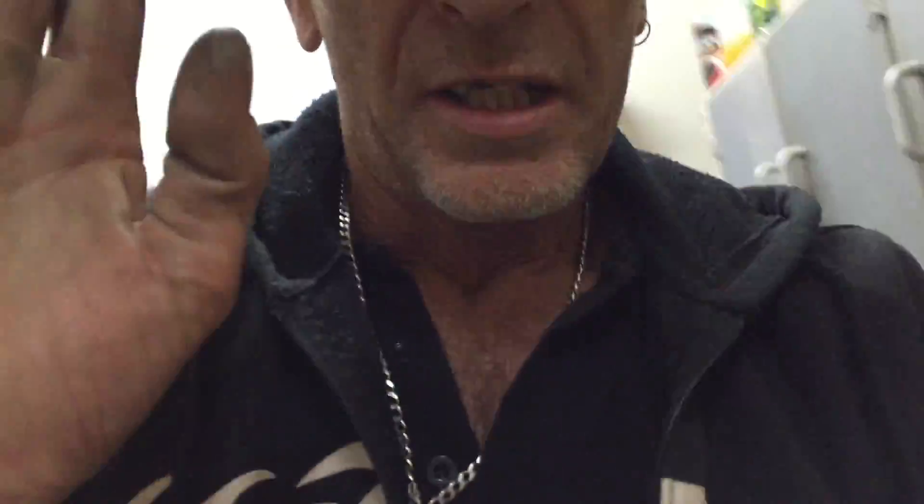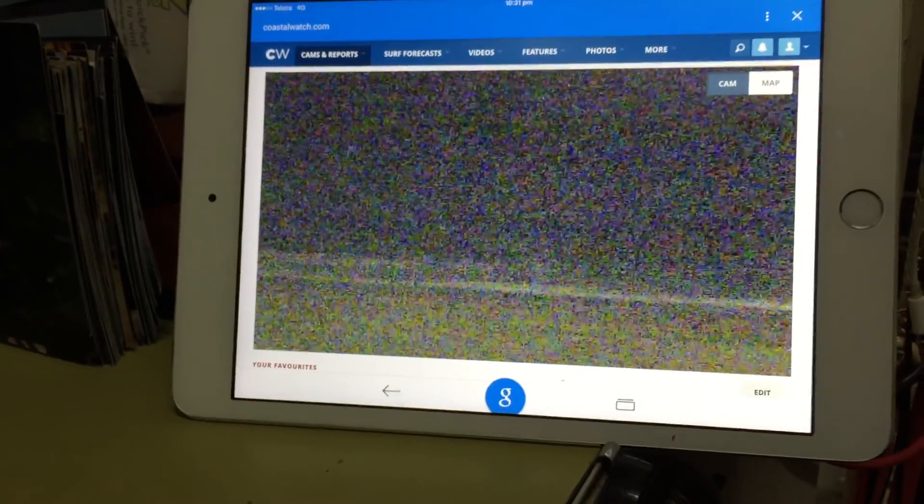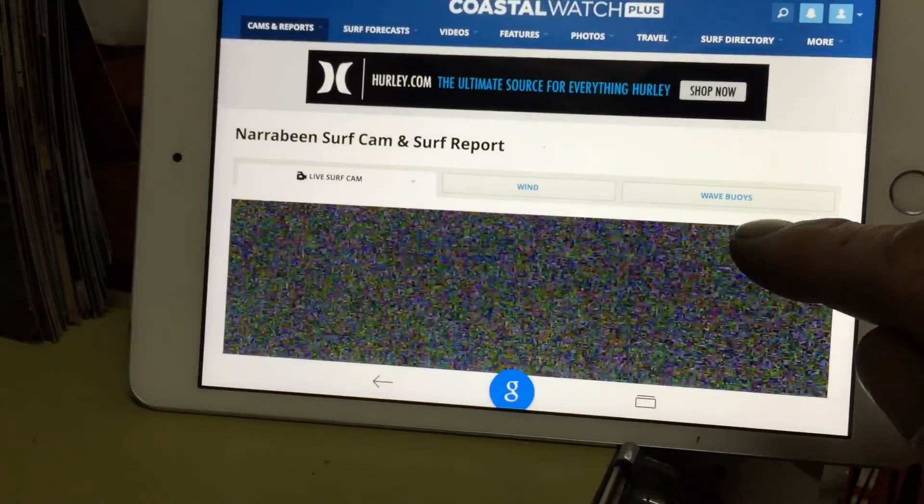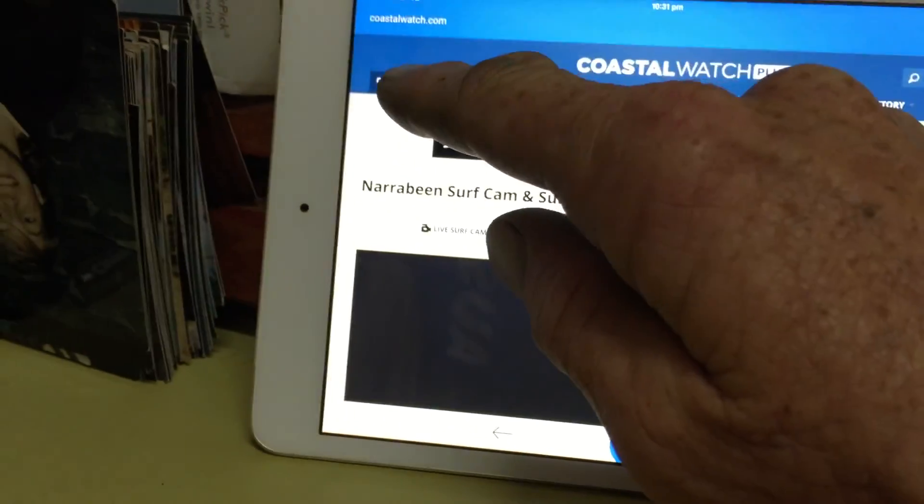How you going guys — just to give you a rundown. I'm on now — cams, coastal watch. The picture is pretty grainy at night time, but during the day it's crystal clear. I'm starting to look at all the different types of erosion on the beach.